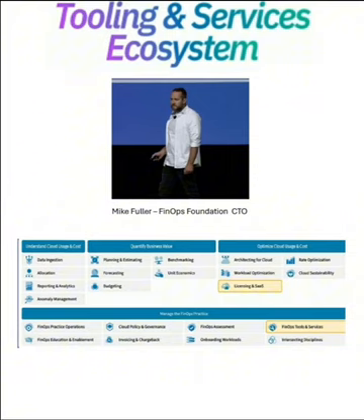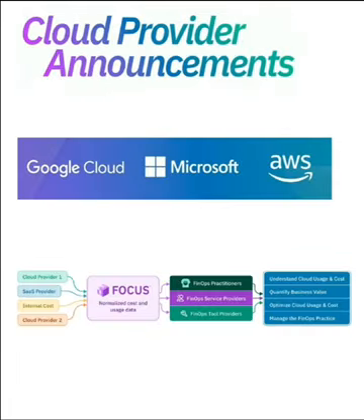There was also announced the licensing and SaaS disciplines, as well as the FinOps tools and services discipline. The cloud practitioner certification cost was cut in half to help encourage more people to get certified. All three cloud providers announced how they are delivering FinOps services, new features and functions, and most importantly how they're adhering to FOCUS. There's really too much to discuss about the cloud platform features and functions, so I'll save that for the next video.